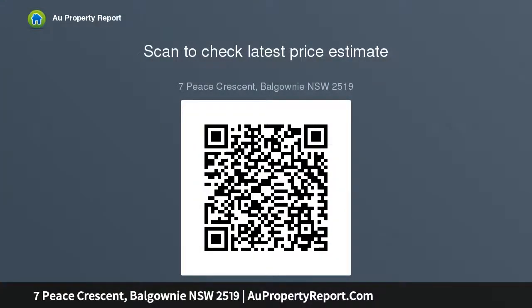The important numbers: council rates $525 per quarter, water rates $262 per quarter. This advertising has been prepared by MMJ Real Estate, MMJ, for the purpose of the...